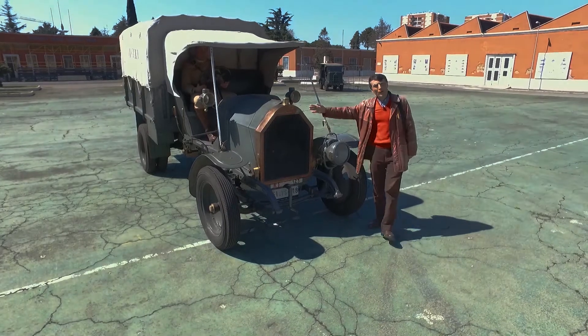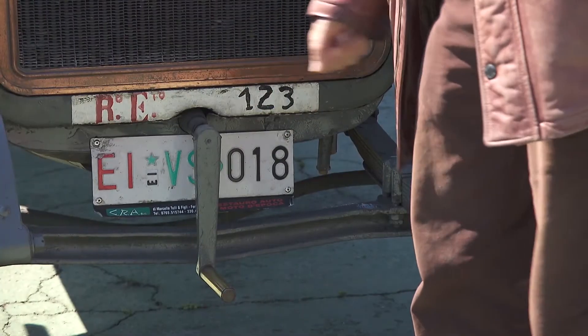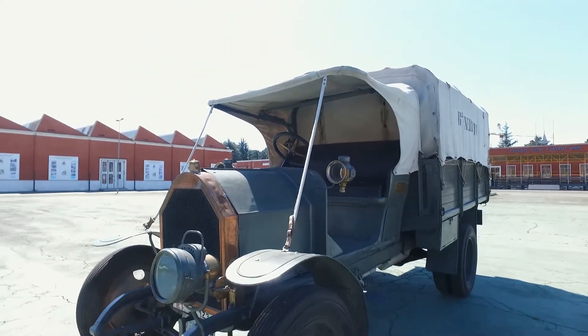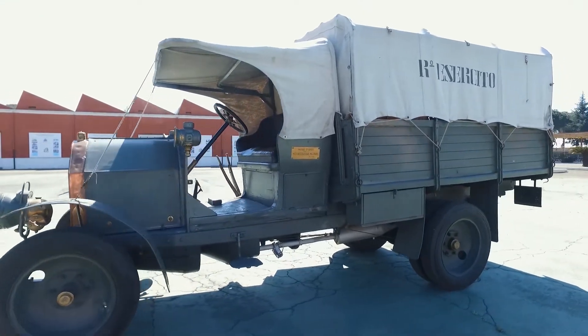Aveva un motore di circa 4.000 cc di cilindrata, l'avviamento a manovella e una potenza di 40 cavalli. Riusciva a trasportare 4 tonnellate di carico alla velocità di 40 km/h.